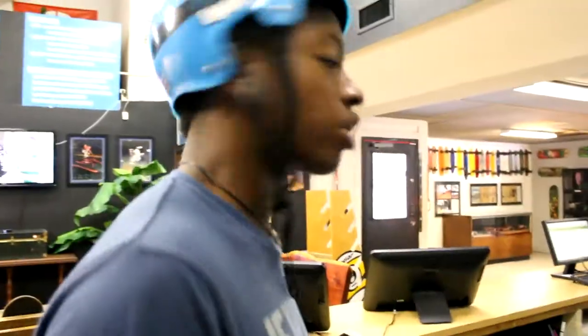I get paid for this every Sunday. But it's Monday, so I don't get paid for it.